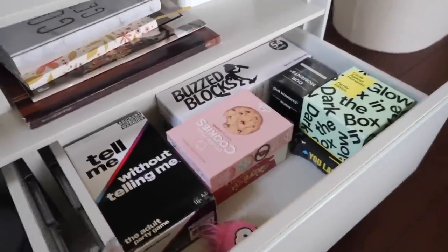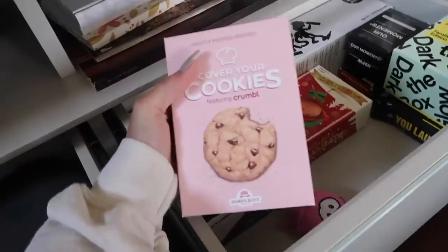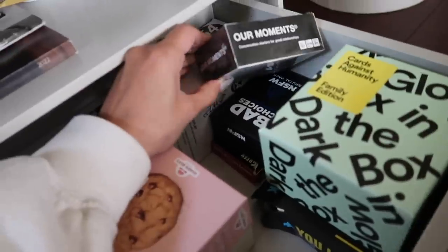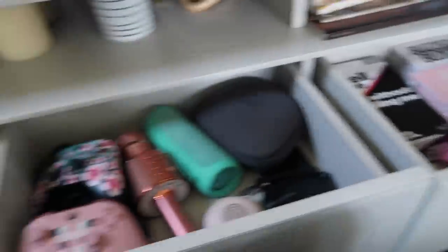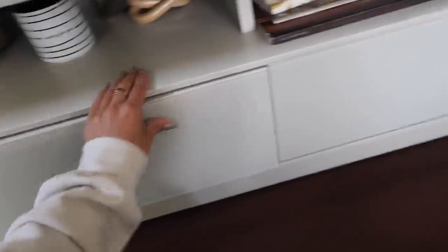And here is all my games. I have Tell Me Without Telling Me, this crumble cookies game — I have not played this yet but I thought it looked so cute — festive charades, buzzed blocks, our moments, bad choices, regular cards, the new one, and a charades game too. There's just a timer, and I kept this little puffle in here because he's just so cute. So now everything is so organized — before, some games were everywhere, everything was a mess. Now nice and clean.